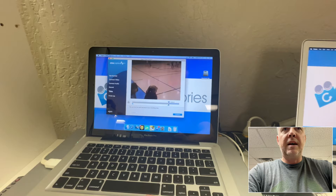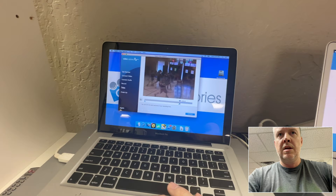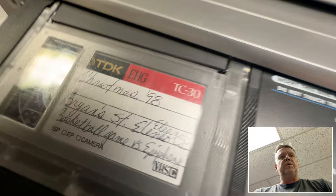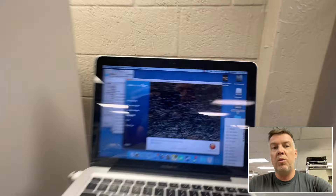VHS-C tapes are very temperamental. This one here has a nice clean picture and audio is good. Going to get it to the last second and then trim it out. There we go — Christmas '98. All important stuff.